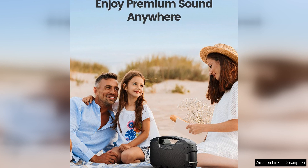Overall, the IPP7 waterproof Bluetooth speaker is a top-notch portable speaker that offers impressive sound quality, durability, and convenience. Whether you're relaxing at home, hosting a party, or embarking on an outdoor adventure, this speaker is sure to enhance your listening experience and keep the music going strong.